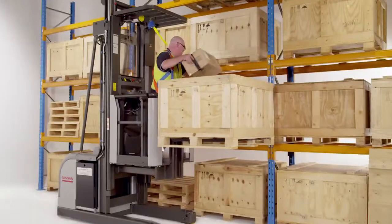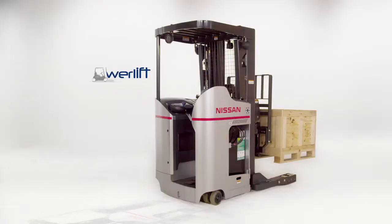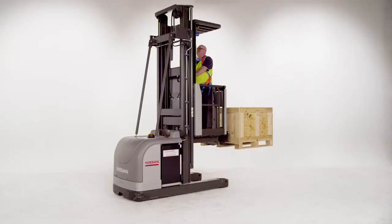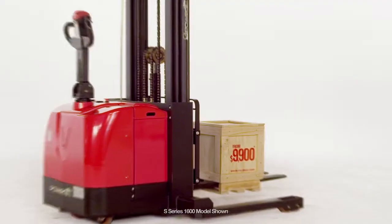Whether you're storing, picking or loading, there's a PowerLift forklift to suit every warehouse. Like our Nissan Series, famous for reliability that won't let you down, and our PowerLift Pedestrian Stacker Range, with all the big features you need at small prices, starting from under $10,000.